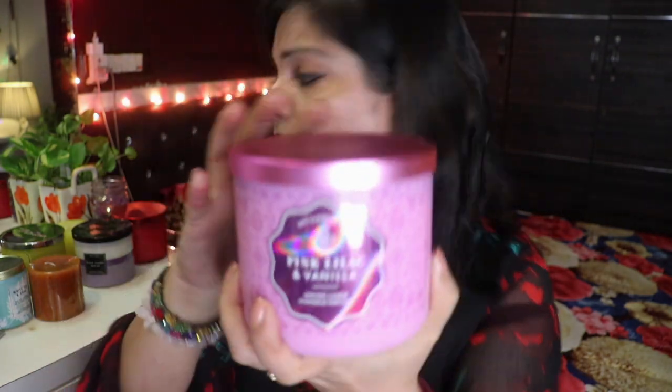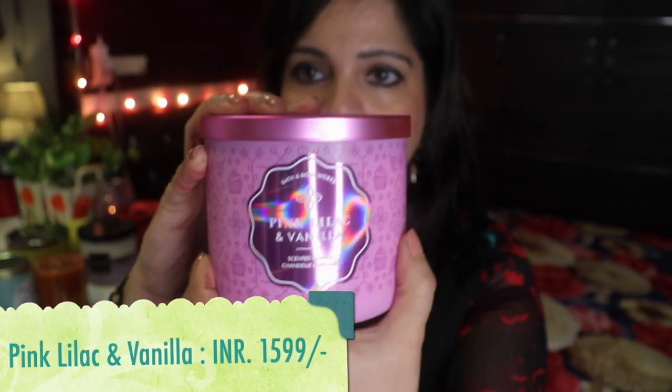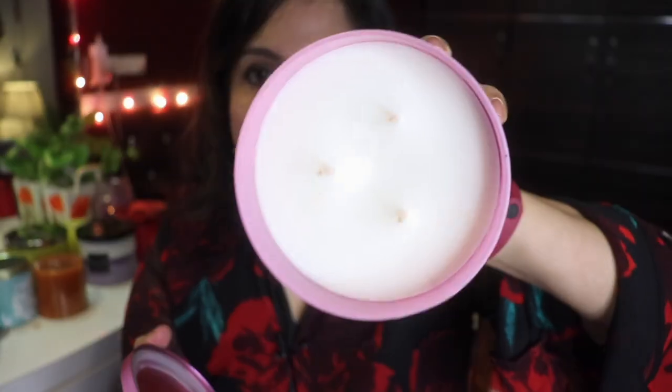Next up I have the Pink Lilac and Vanilla candle — same as the Bubbly Rosé, it has this holographic sticker on the front with the back being plain, and a metallic color-coordinated lid, in this case a slightly darker pink lid. It has a white wax. This smells like lilacs and vanilla — both notes are coming through beautifully, fresh lilacs and vanilla fragrance. This candle is available right now on Bath & Body Works when I'm filming, though I'm not sure how long it'll be available.